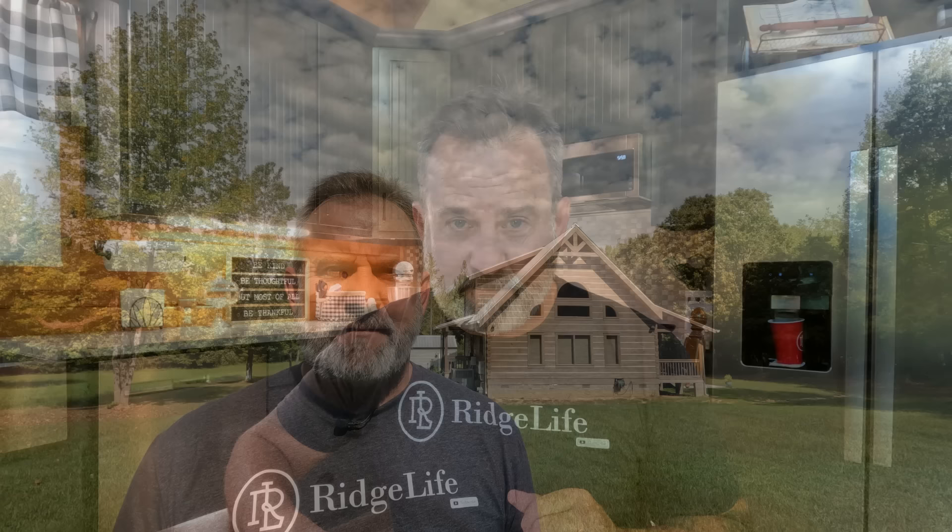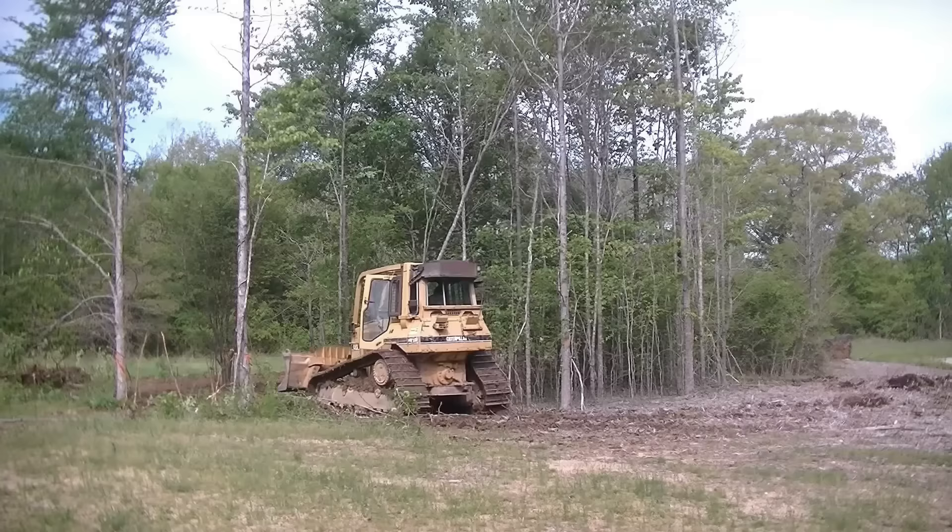Before we get into the cost of our log home building system, let's go over some of the subcontracting costs like plumbing, HVAC, and electric. When you go to build a home out in the middle of the woods, you're going to have to clear some land. We had someone come out with a dozer and excavator. They had to clear the power line for us — that was a good distance from the road. We also cleared and leveled all the land around the log home and leveled for our foundation. All of that together was $14,700. Dozer time is not cheap, but it turned out great.